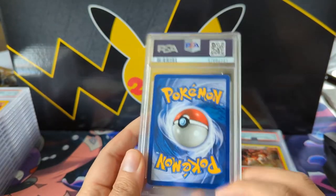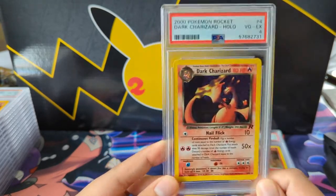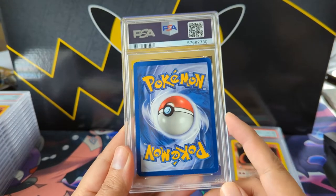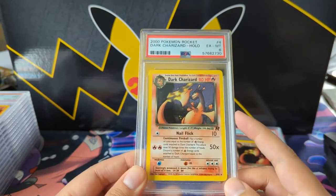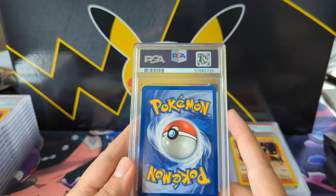Here we have one with plenty of edgewear — it's a Dark Charizard. Happy to get any of these graded, but a PSA 4 is pretty disappointing. That makes sense though, and when I got the email with these grades I was like 'oh my gosh I got destroyed,' and now that I have the cards back it's like, yep, that's pretty fair.